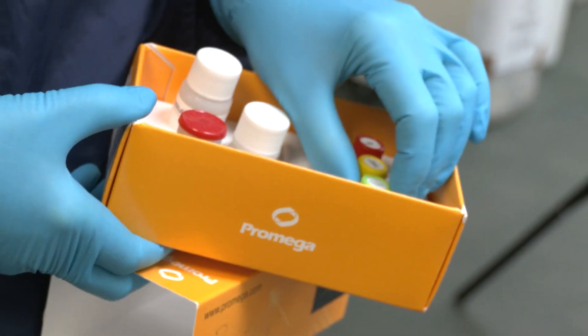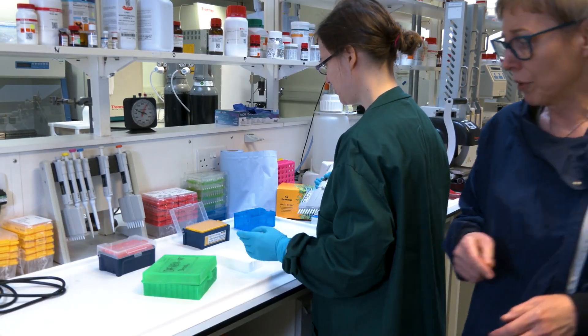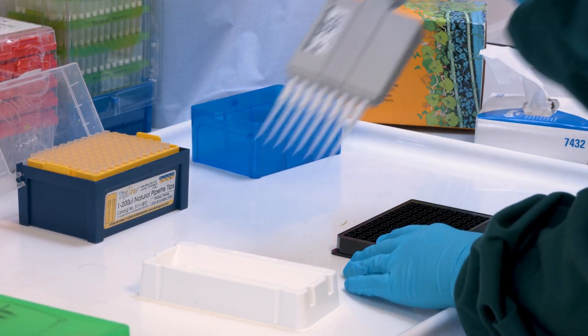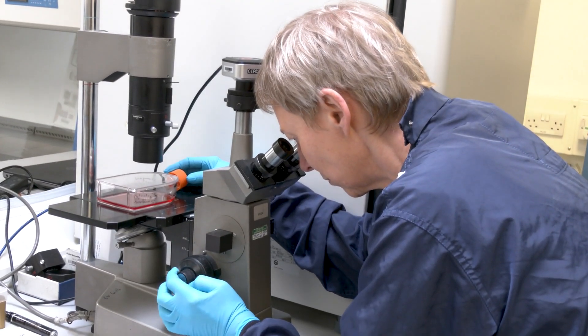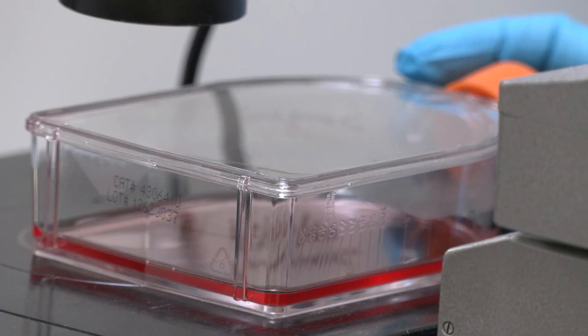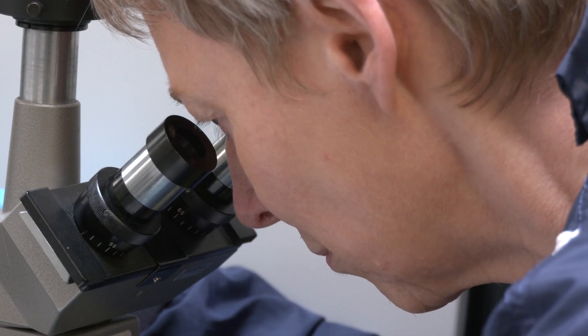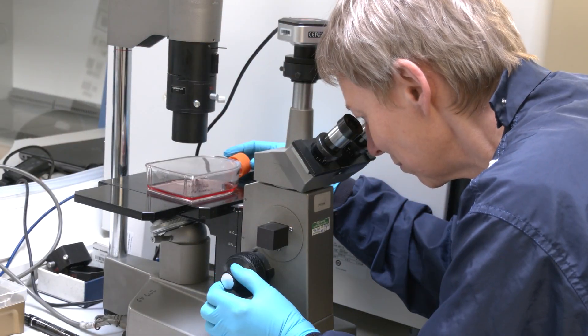To use ROS-Glo in our platform, what we would do is we would grow our cells and then treat them with our compounds of interest. We incubate them for the required time and then we use the ROS-Glo kit to determine ROS produced. The assay is very short — it takes less than an hour and a half — so we just fit it in whenever we are ready and we have the rest of the day to do analysis.